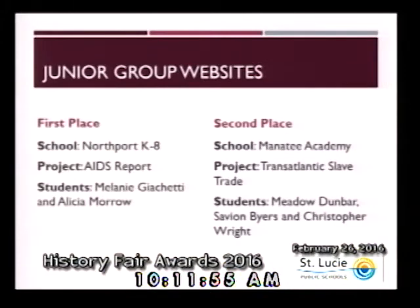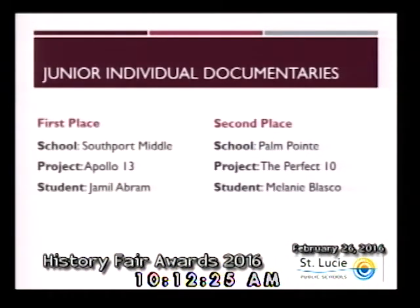Congratulations to these teams of students. We will now move to documentaries. A documentary is a presentation that includes primary source materials and must be an original production. The documentary should reflect the student's ability to use audio-visual equipment to communicate the topic's significance. Within the category of junior individual documentaries, first place goes to Jamel Abram from Southport Middle. Second place goes to Melanie Blasco from Palm Point.